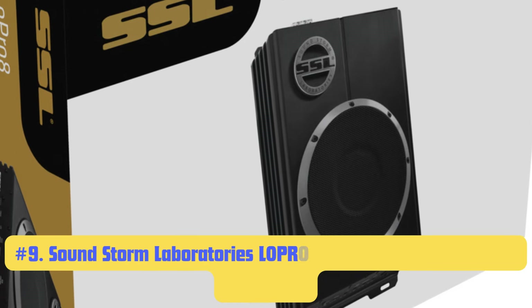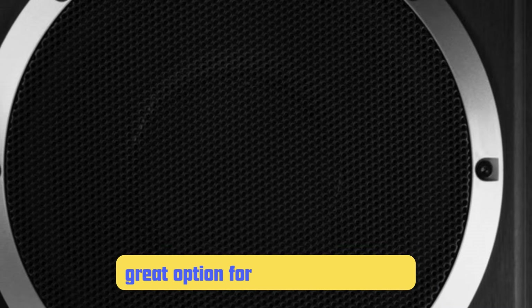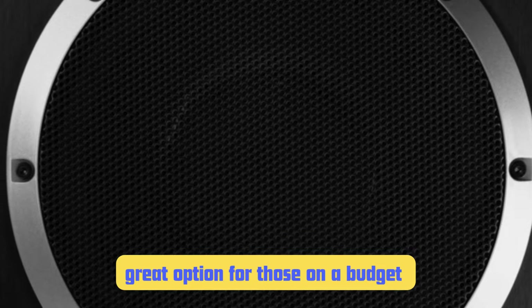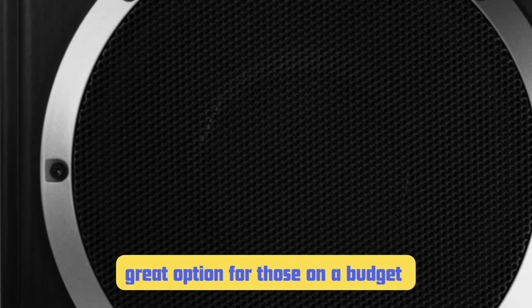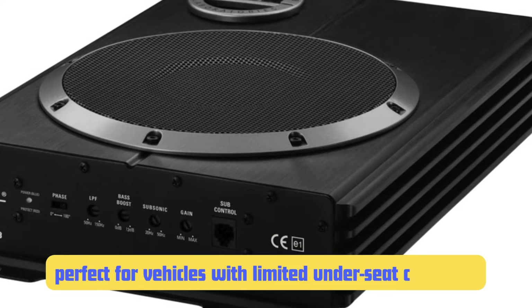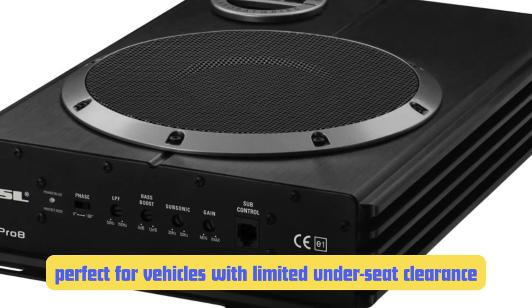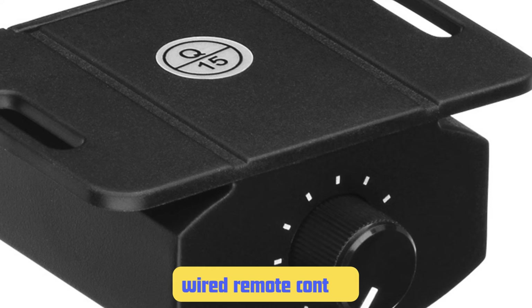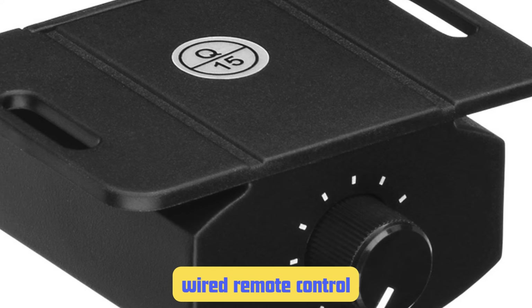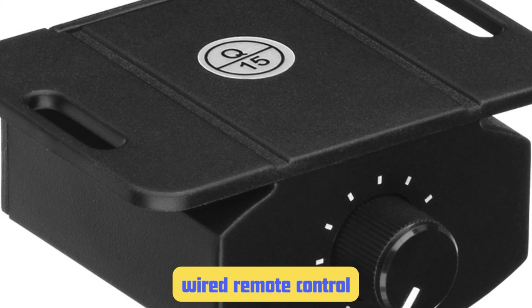Number 9: Soundstorm Laboratories LOPR-08 Powered Under-Seat Car Subwoofer. This 8-inch sub is another great option for those on a budget or with limited space. With 600 watts of peak power, it's on par with the Pile in terms of output. At just 2.8 inches tall, it's one of the slimmest options out there, making it perfect for vehicles with limited under-seat clearance. I've successfully installed these in sports cars where other subs simply wouldn't fit. The LOPR-08 comes with a wired remote control, allowing you to adjust the bass level on the fly without having to reach under your seat.